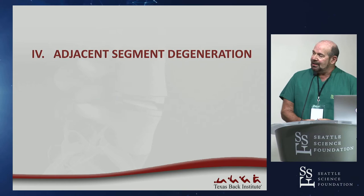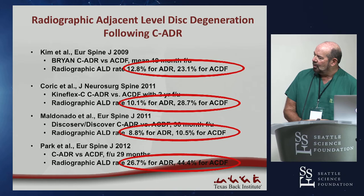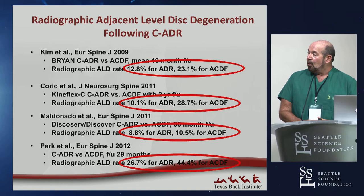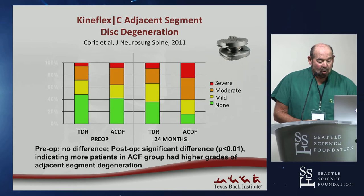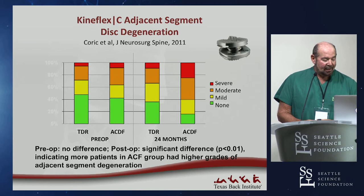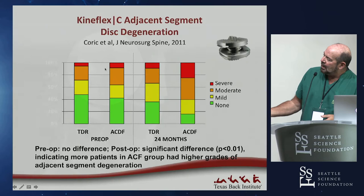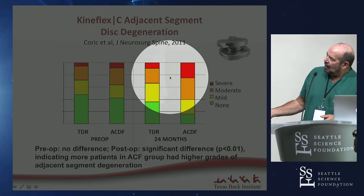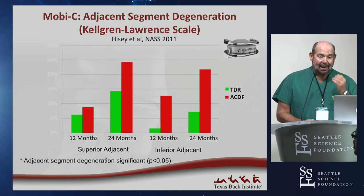Looking at adjacent segment degeneration, there is a lot of literature. Radiographic adjacent level degeneration is always much less in patients who receive an artificial disc. In US IDE studies, Dom Korek showed that preoperatively the amount of severe and moderate degenerative disease was not much different between groups, but at two years the ACDF group had significantly more severe and moderate adjacent level degeneration measured by radiologists than the arthroplasty patients.